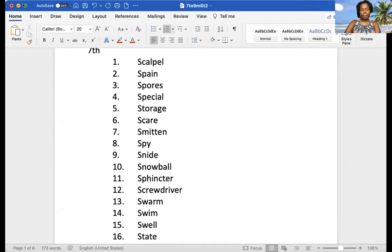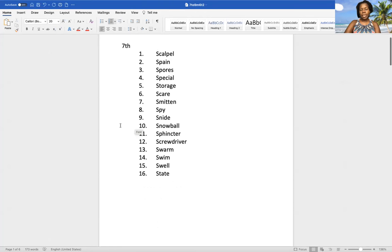Let me share my screen with you quickly. And there you have your 16 words: scalpel, Spain, spores, special, storage, scare, smitten, spy, snide, snowball, sphincter, screwdriver, swarm, swim, swell, and state.